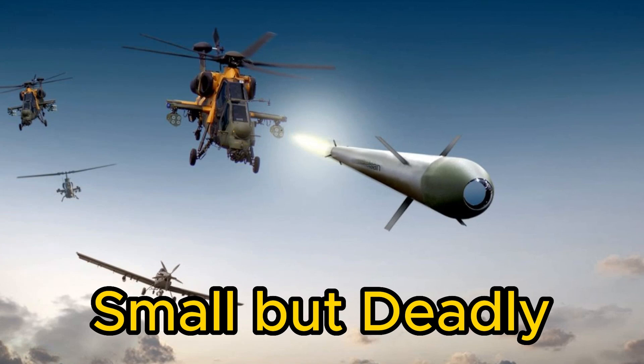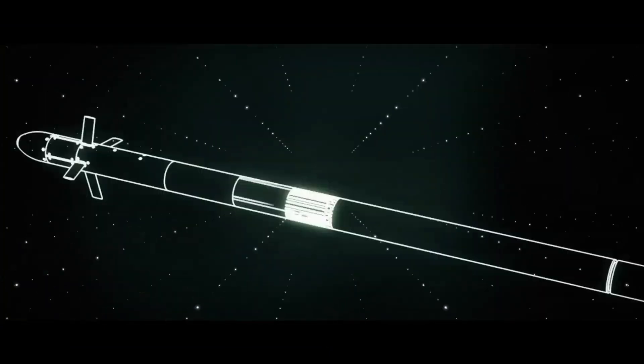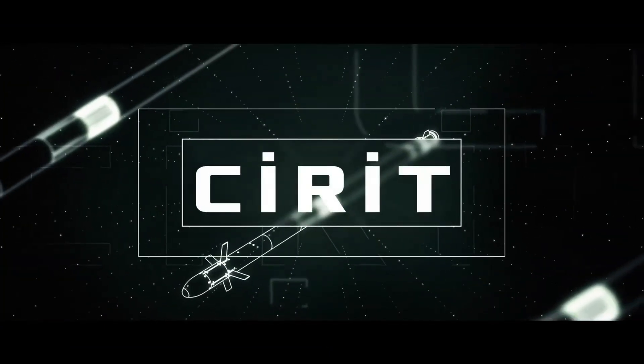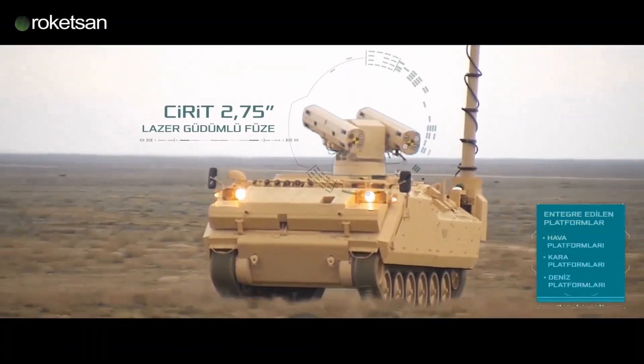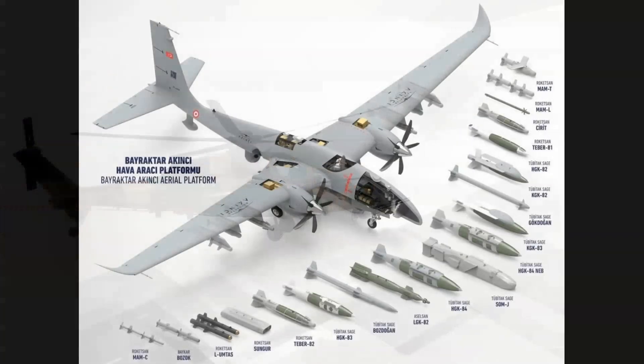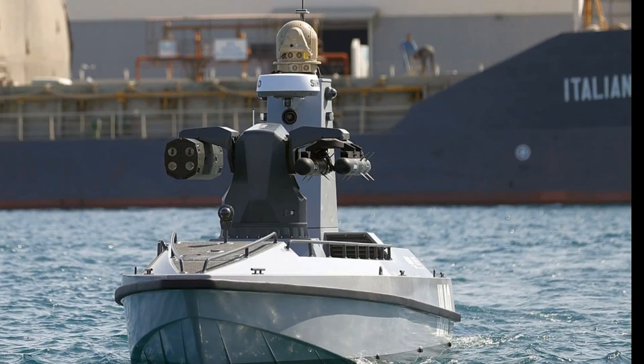Small but deadly. The Roketsan Cirit is a Turkish-developed laser-guided 70mm air-to-surface missile that is adding new tactical strike options to attack helicopters, UAVs, ground vehicles, and naval platforms around the world.